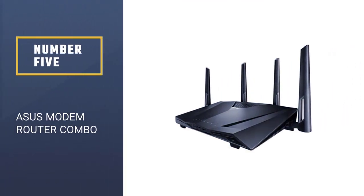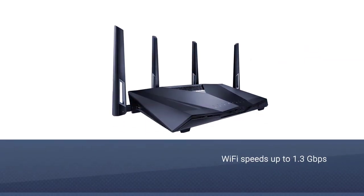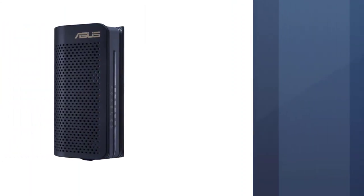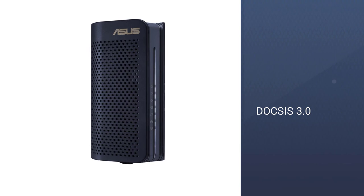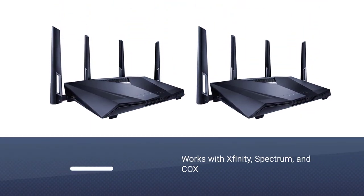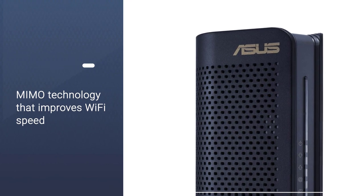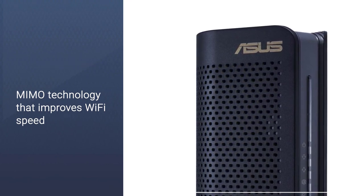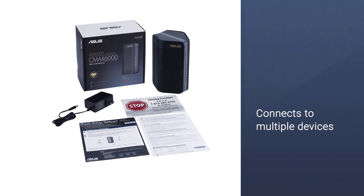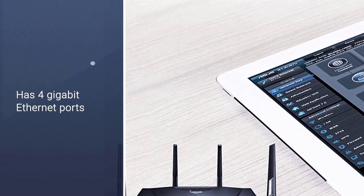Number 5: ASUS Modem Router Combo. The CM32 from ASUS is a real modem router beast. If you are looking for the best combo that will handle your streaming and gaming in HD, look no further. It has two USB 2.0 ports and 4 gigabit ethernet ports to connect all your devices. The 32x8 channel bonding gives you up to 1.3 gigabits per second download speeds. The MIMO technology improves internet speed, so even if you're using multiple devices for gaming, they will all have excellent speed.